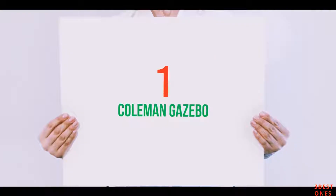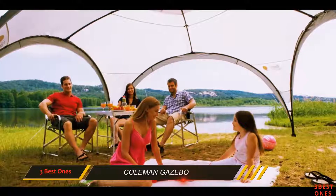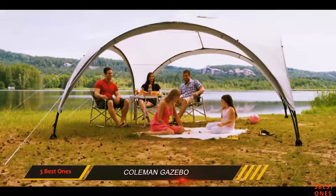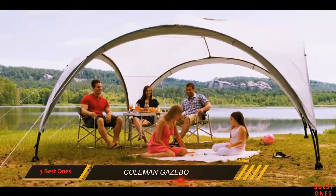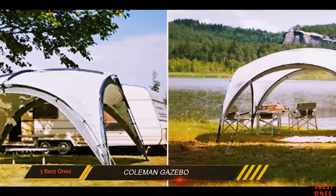And number 1 of this list: the Coleman Gazebo. From the above, you may think that Airwave has a monopoly on the gazebo market. They are the market leading brand with a great range, but this one shows it is possible to do something different. From Coleman, it is a very funky, very large gazebo with a curved roof style.